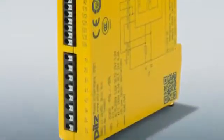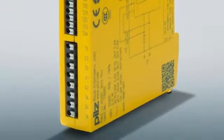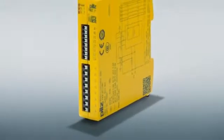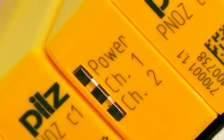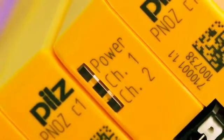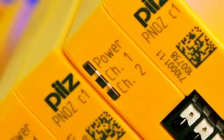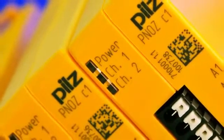Safety Relay PNOZ Compact: In 2012, PILZ launched another new product range onto the market. The Safety Relay PNOZ Compact monitors the basic functions of Emergency Stop or Safety Gate, providing maximum safety up to Performance Level or SIL-3. These safety relays are optimized for functionality and are particularly beneficial in projects with the highest safety requirements and a fixed function range.